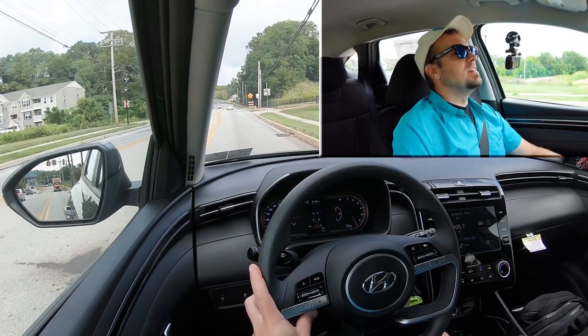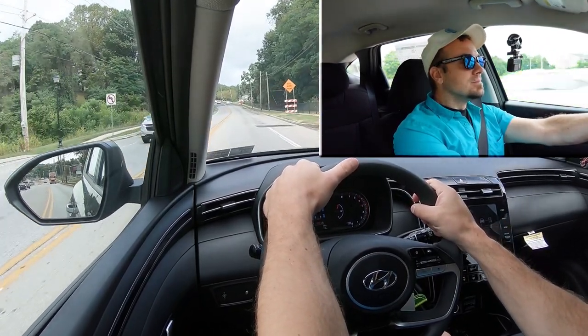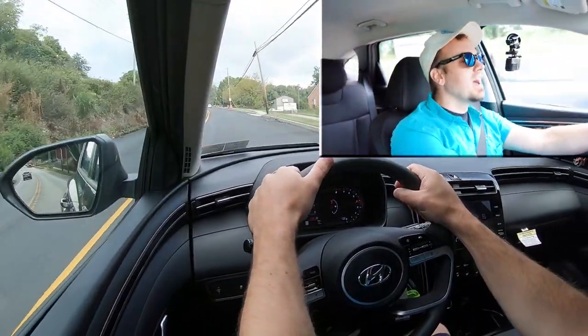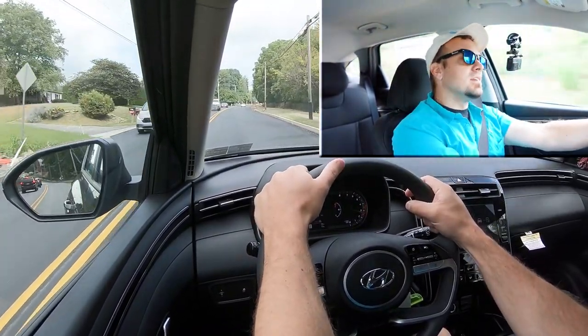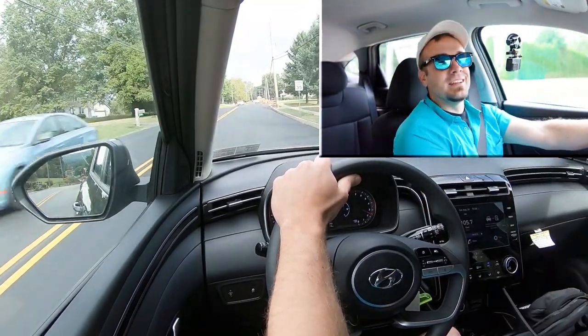Let's put this acceleration here to the test and see how quickly we can get our 2024 Tucson up to speed. It was a bit of an uphill acceleration, but it's okay — it's certainly not going to have any issues merging onto the highway. Not the very quickest SUV, but that's not to be expected from the Hyundai Tucson, to be quite honest. I don't have any issues with the acceleration.